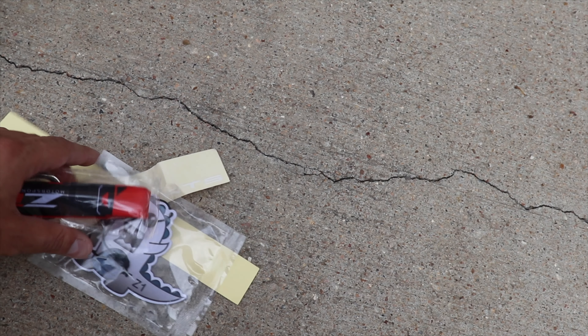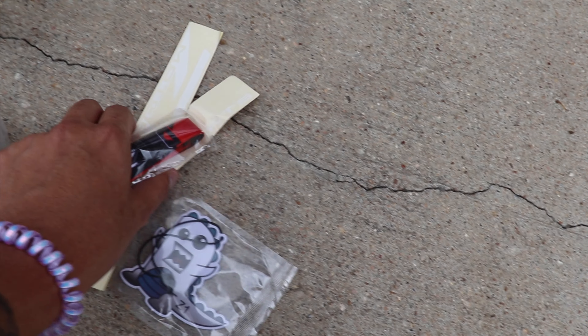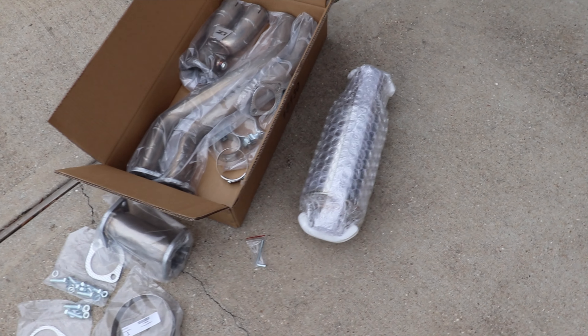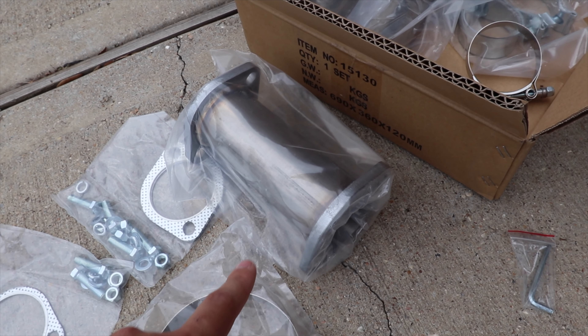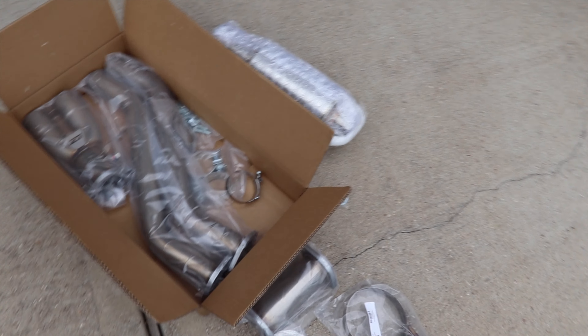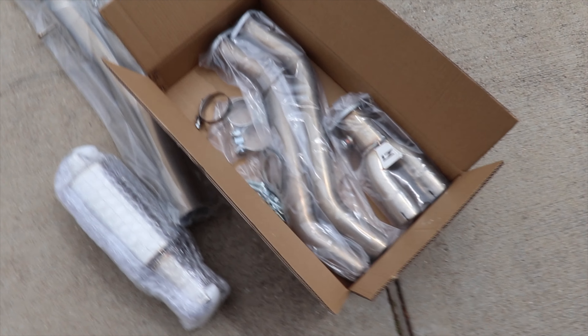I think the other ones are decals. For my G35 guys out there, if you're ordering the Z1, this one's the Z1 single exit and it will come with the extension — I believe it's an eight inch — so make sure you guys don't order that as a separate thing. It comes with the G35 coupe. This is the whole exhaust right here.